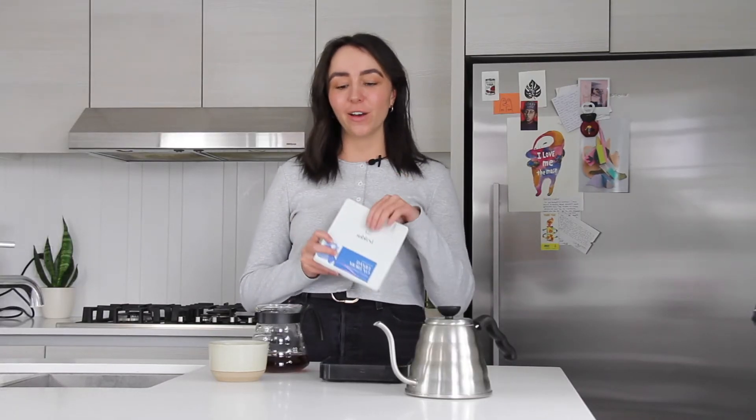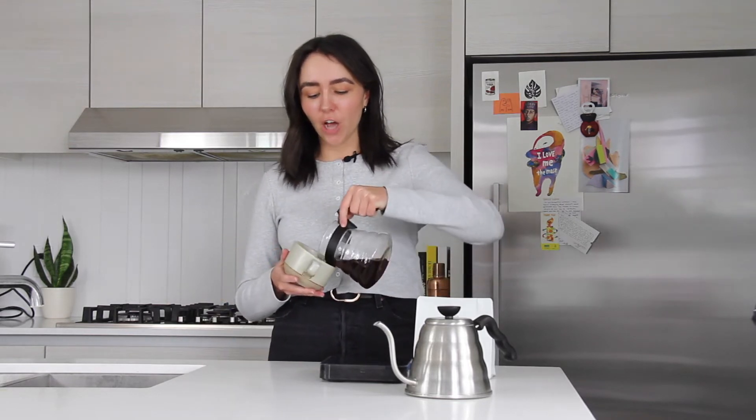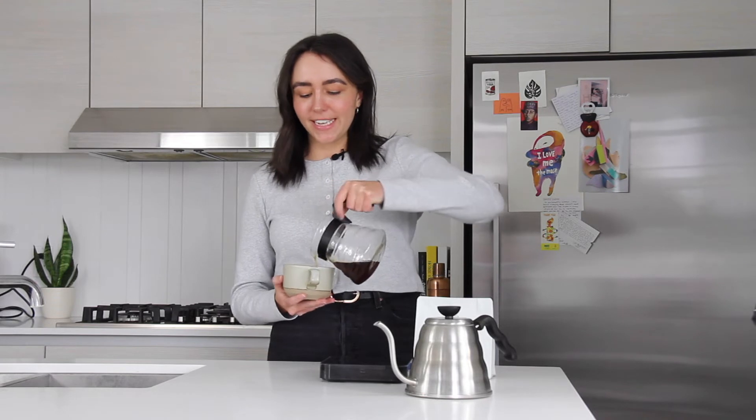I'm going to drink this coffee from Subtext now. Very excited to try — it's a Honduran coffee, so we're going to see what it's all about. Mmm. Tastes like plum. Really sweet, and a little nuttier at the end. This is nice. Very balanced. Would recommend this one.